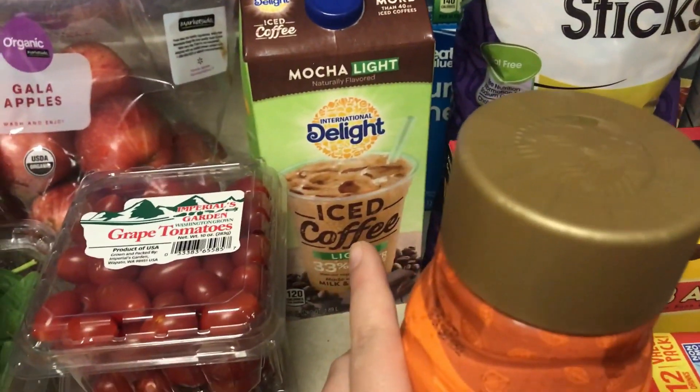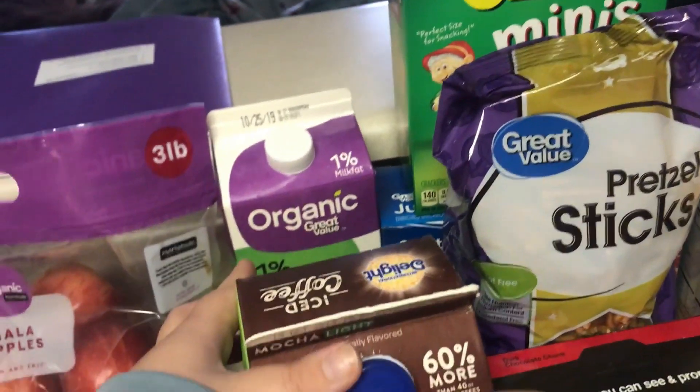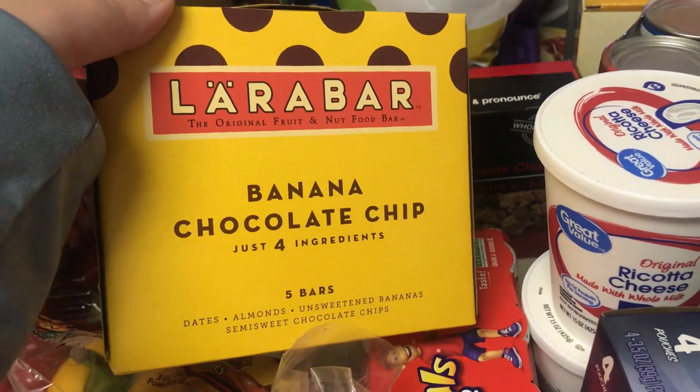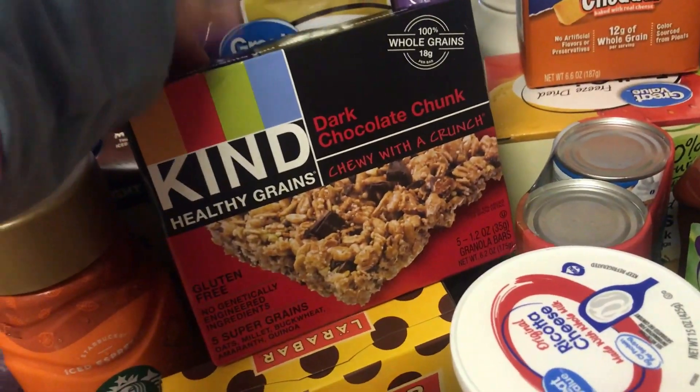I got Leon this mocha light iced coffee to try since he really likes mocha. I got Emma's organic 1% milk. I got these last year and they're really good — it's banana chocolate chip Larabars, so I decided to pick those up. I got more of these Kind dark chocolate chunk too.